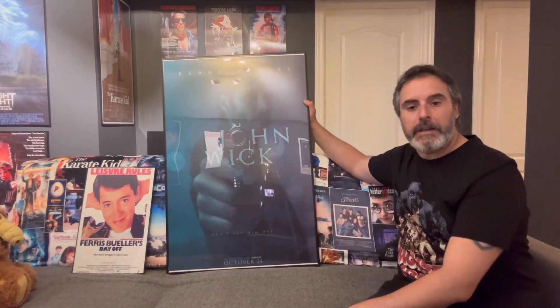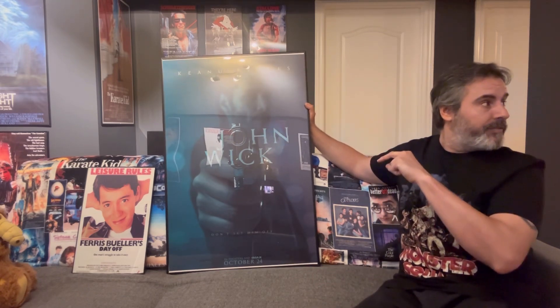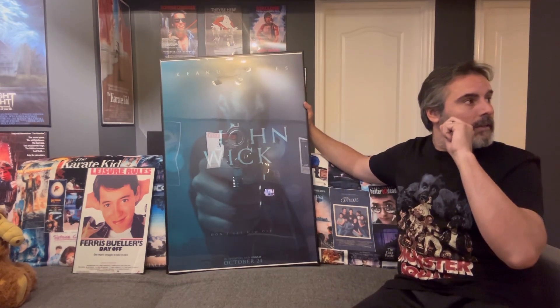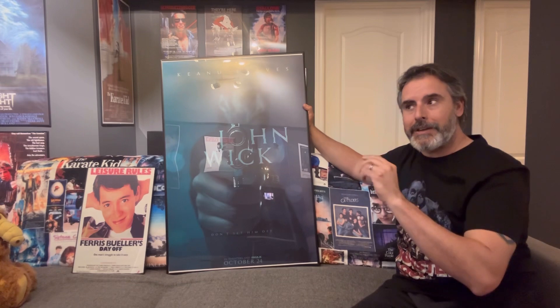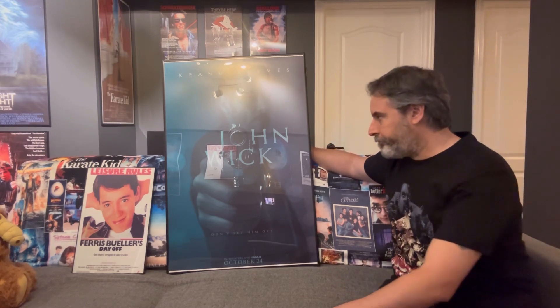This poster is going to be a great addition to the movie poster collection — it's poster number four of my non-retro, non-80s posters. The others are my Wizard of Oz poster, my other John Wick poster, and my Lord of the Rings poster. I want to do a feature on the John Wick franchise and talk about it in more depth — let me know in the comments if you're interested in watching a video like that.